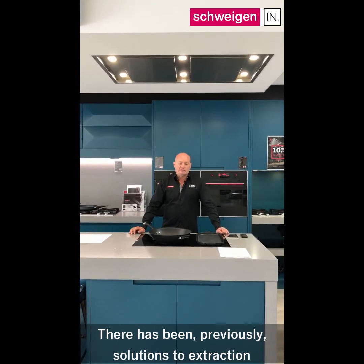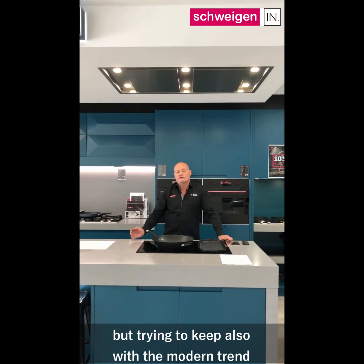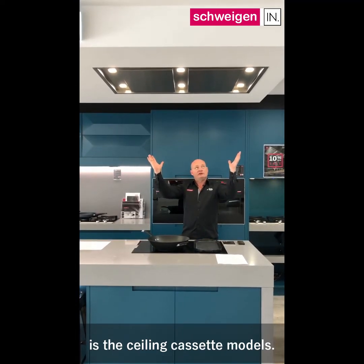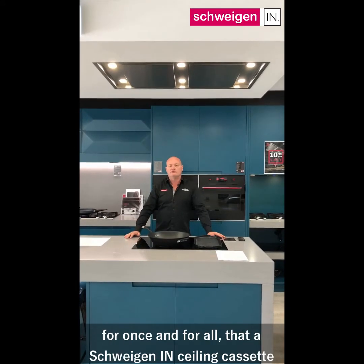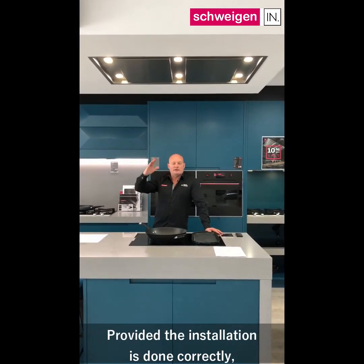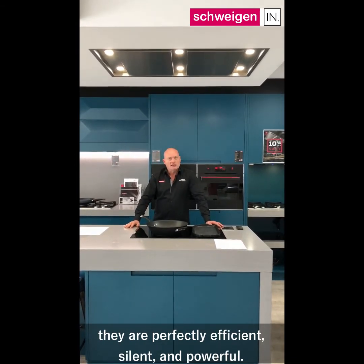There have been previously solutions to extraction with island range hoods that are slung from the ceiling. But trying to keep with the modern trend of clean lines and minimalist look, the fastest growing category in our range hood stable is the ceiling cassette models. What I'd like to do today is just prove to you for once and for all that a Schweigen In ceiling cassette really does have you covered with all parameters. Provided the installation is done correctly and we have the correct bulkhead areas, they are perfectly efficient, silent and powerful.